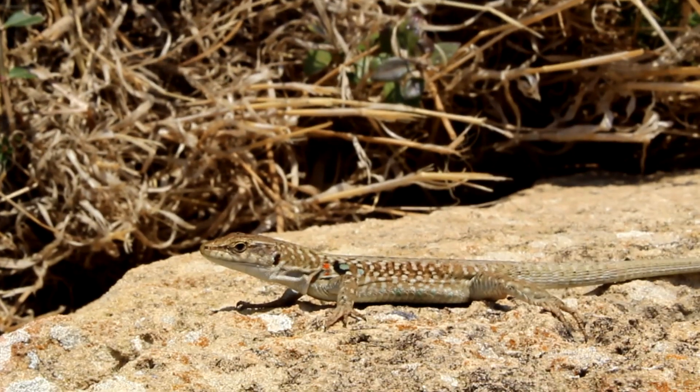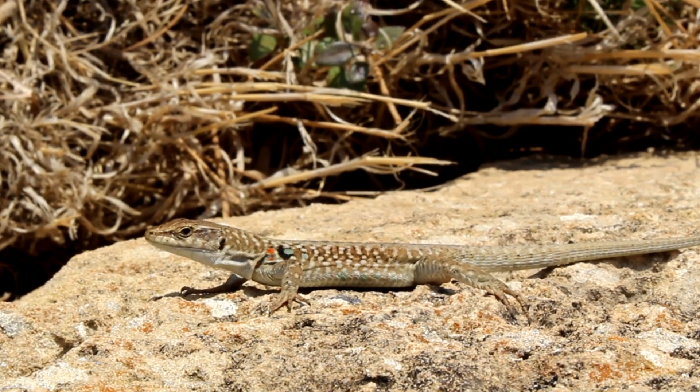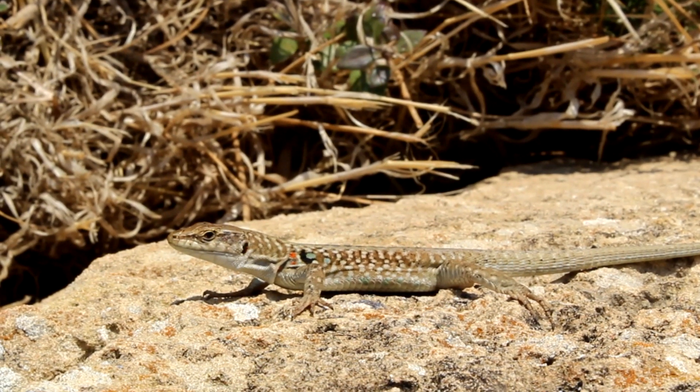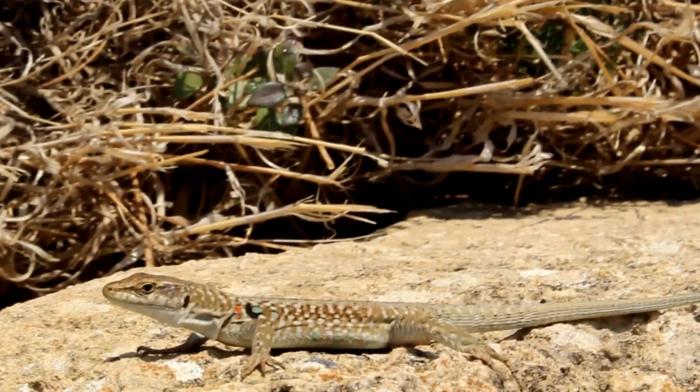This is so sweet — this is the closest I've gotten to one of them. I really don't want to startle them, because they are fast. Oh no, come on buddy.